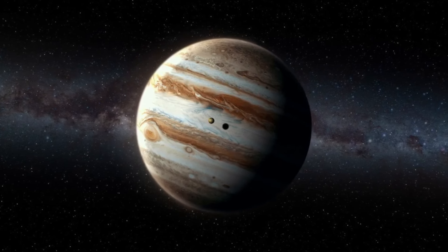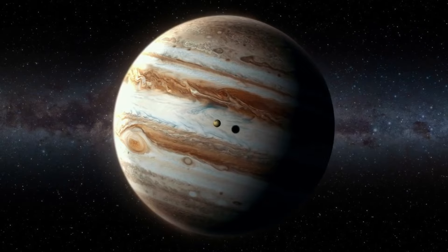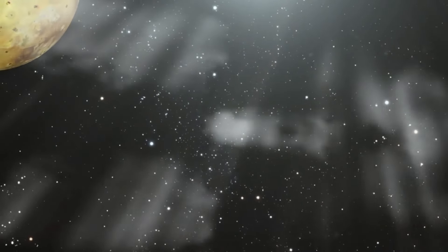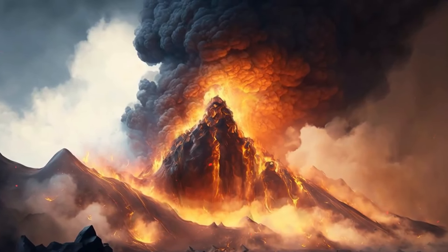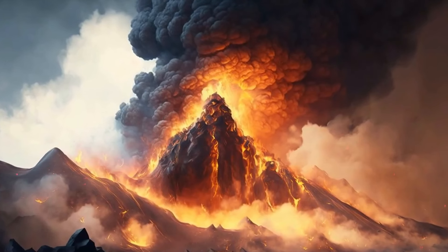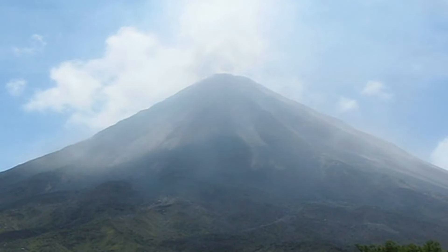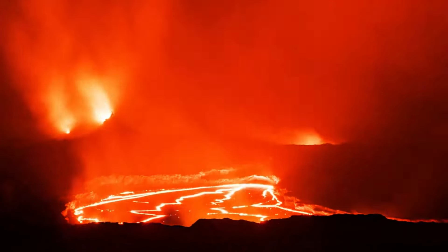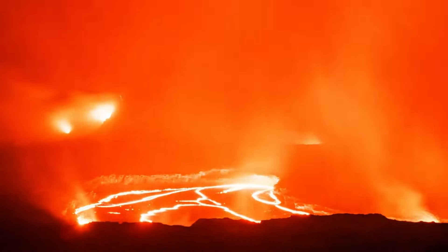Moving beyond Mars, let's explore the intense volcanic activity on Io, one of Jupiter's moons. Io is the most volcanically active body in the solar system, with hundreds of volcanoes, some of which erupt lava fountains up to 500 km (311 miles) high. The largest volcanic depression on Io is Loki Patera, which spans 202 km (126 miles) in diameter. It's a massive, active lava lake that undergoes periodic brightening events, indicating volcanic eruptions.